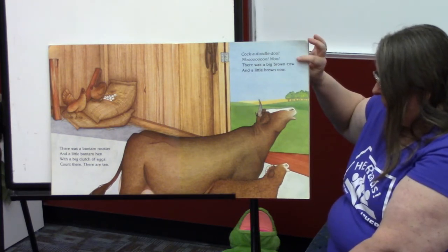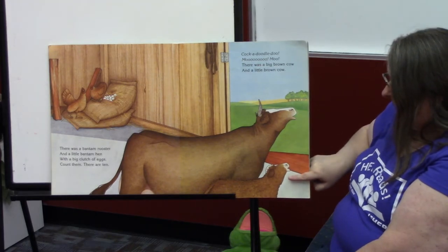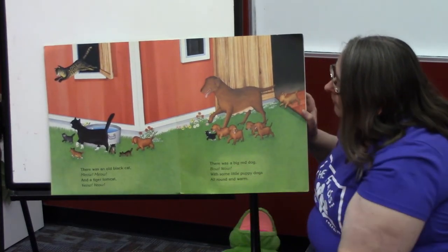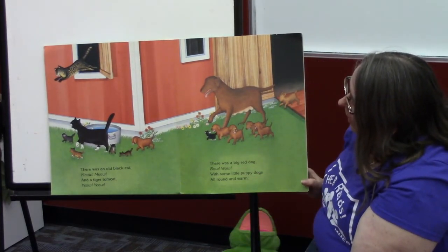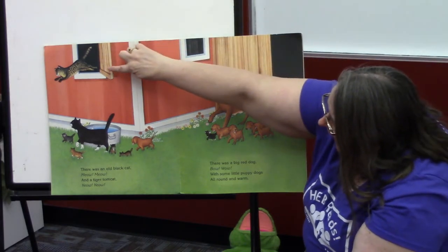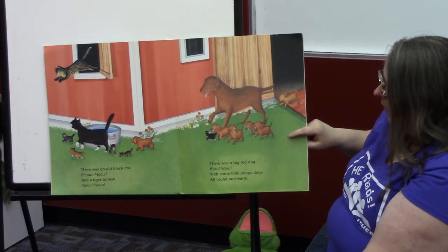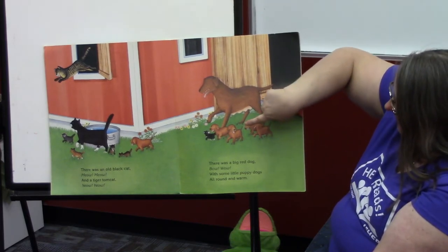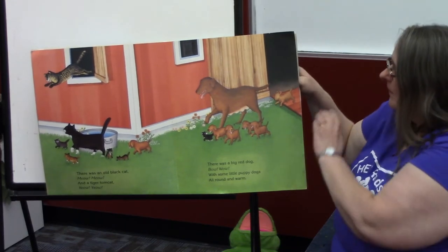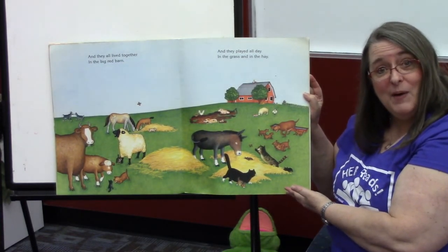Cock-a-doodle-doo! Moo-moo! There was a big brown cow and a little brown cow. And there was an old black cat — meow-meow — and a tiger tomcat — yow-yow! There was a big red dog — bow-wow — and some little puppy dogs, all round and warm. And they all lived together in the big red barn.